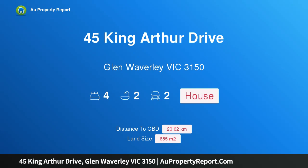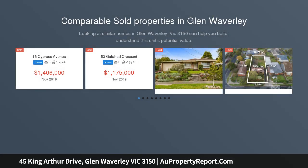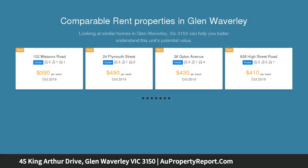Hi, I am glad to introduce property 45 King Arthur Drive, Glen Waverley, Victoria 3150 — generous living in a premium locale. Auction Saturday the 7th of December at 11am. This elevated home in a highly sought pocket will attract a wide range of astute buyers and investors.